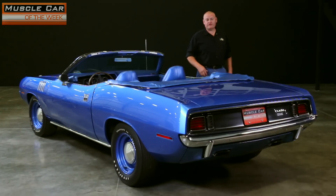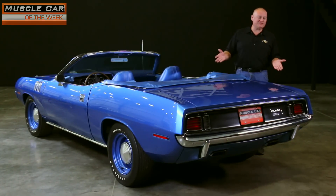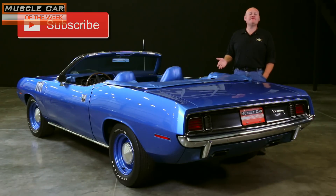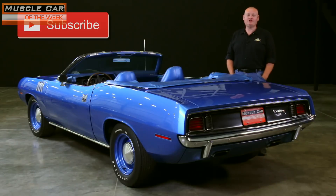Whenever the garage conversation veers into Hemi-Cuda convertible territory, it's hard not to mention the value of these cars. And while I'm certainly not a player in that card game, I'm forever grateful to the Brothers Collection for allowing me to stand by these cars and share them with those of you who watch Muscle Car of the Week. Thanks for watching — we'll see you next time.